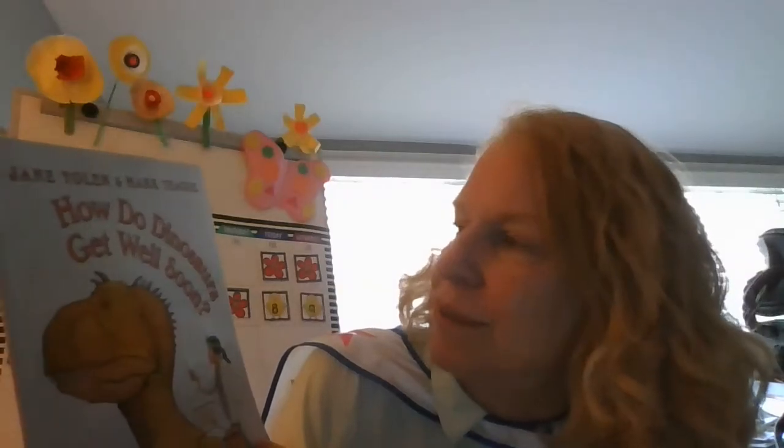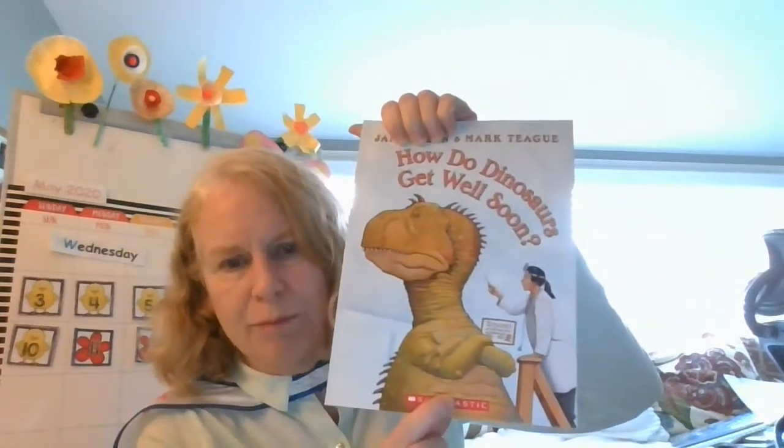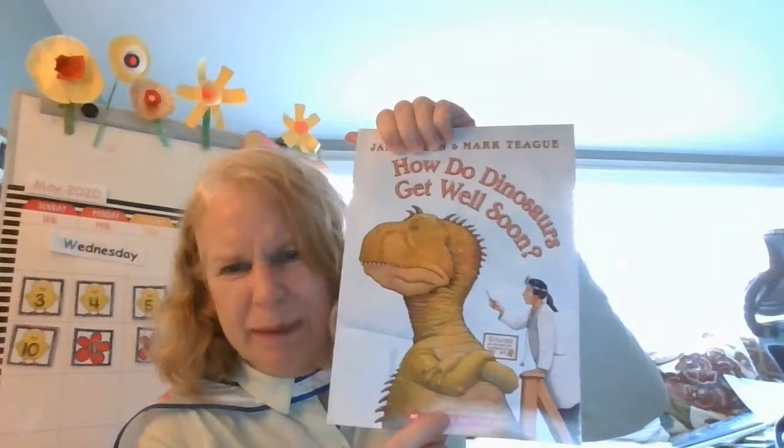So I wanted to read a funny story. It's called 'How Do Dinosaurs Get Well Soon?' He doesn't look very happy, does he? He doesn't look like he's cooperating. He looks like he's being a little bit stubborn.